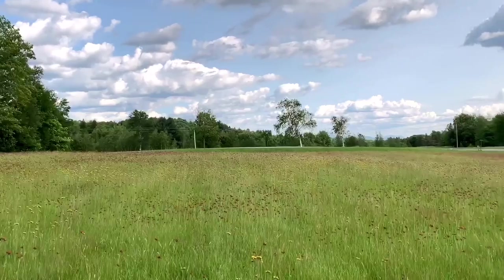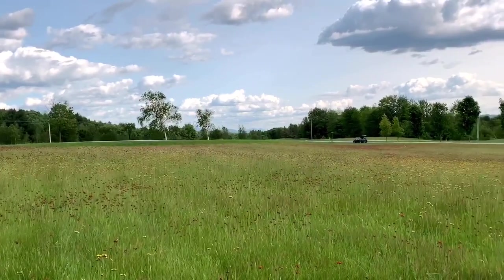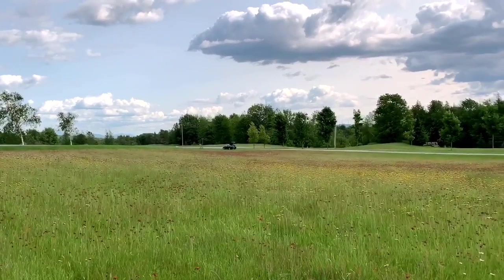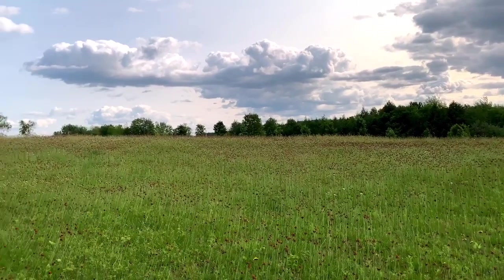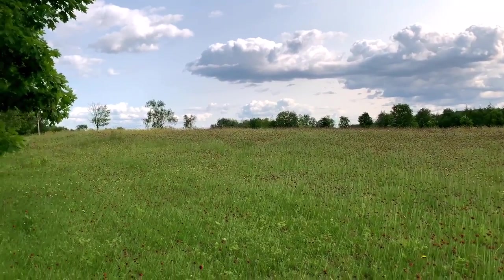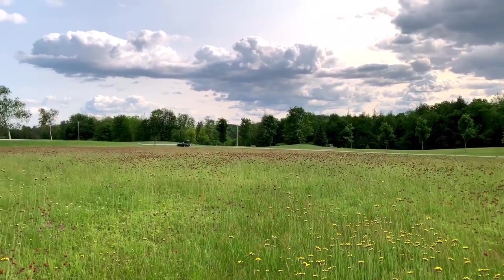Nice thing too is that you're close to everything. You're about 10 minutes from the interstate. You're also very close to hiking. If you love to ski, you've got Smuggler's Notch Ski Resort — you can go hiking up there as well. There's also a park in the summertime for water recreation. You've got a grocery store that's not that far down the road.